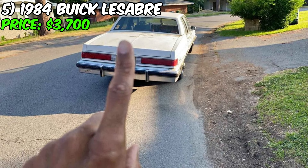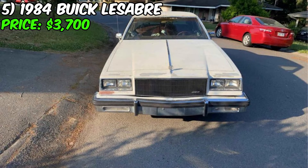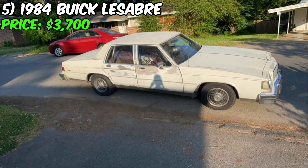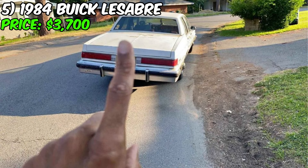Are you a fan of classic cars? Then you'll definitely love this 1984 Buick LeSabre, currently available for purchase at $3,700. This car has only traveled 79,035 miles and is in excellent condition. The Buick LeSabre is equipped with an automatic transmission and has a beautiful burgundy exterior. Inside the car, you'll find a clean interior with functional seats and all the necessary amenities. It features power windows, air conditioning, and a working CD player for your comfort during the ride.